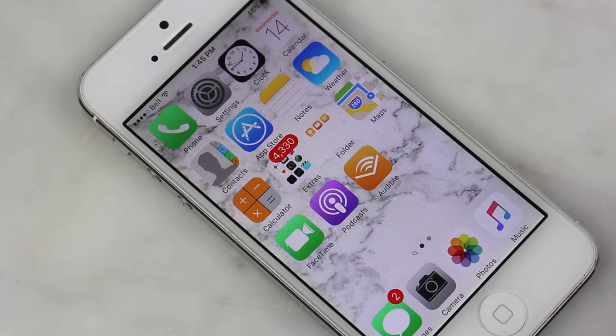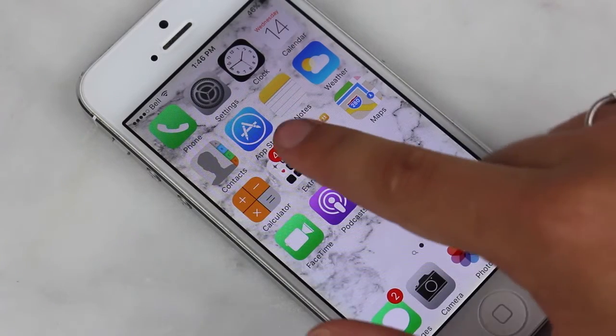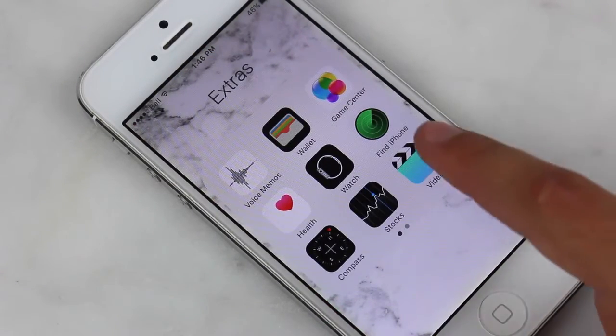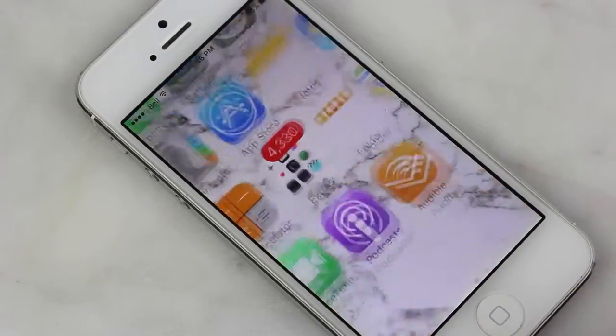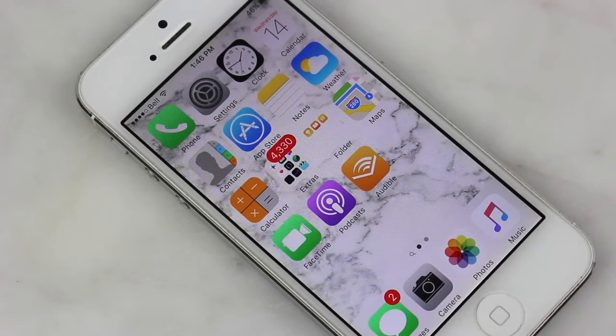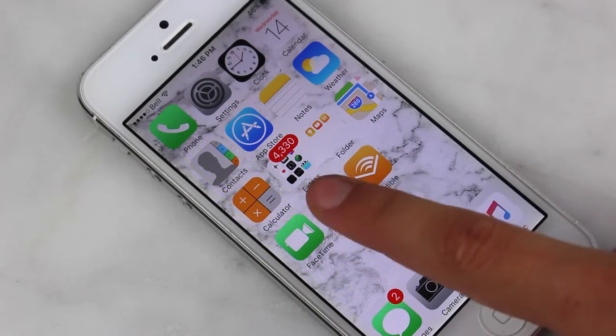Then I have Phone, Settings, Clock, Calendar, Contacts, App Store, Notes, Weather, and another Calendar. There's a little folder here with a bunch of extras I'll never use but you have to keep them because they come with the phone. Beside that I have another folder with more junk, and then I have Matt's FaceTime and Podcasts.